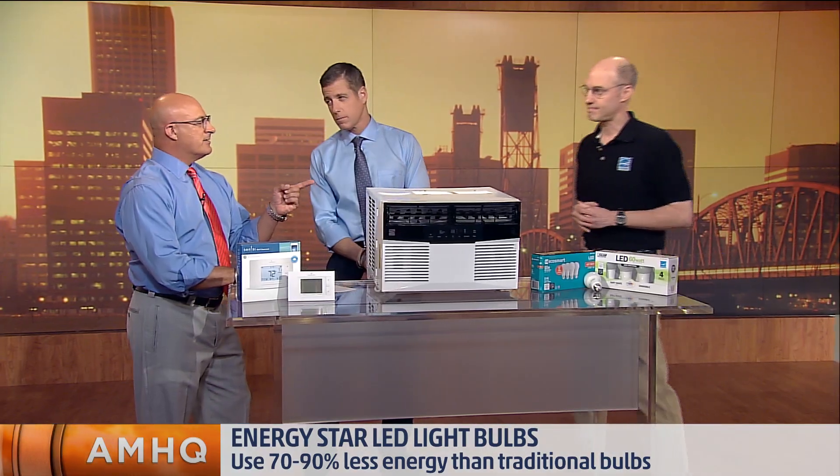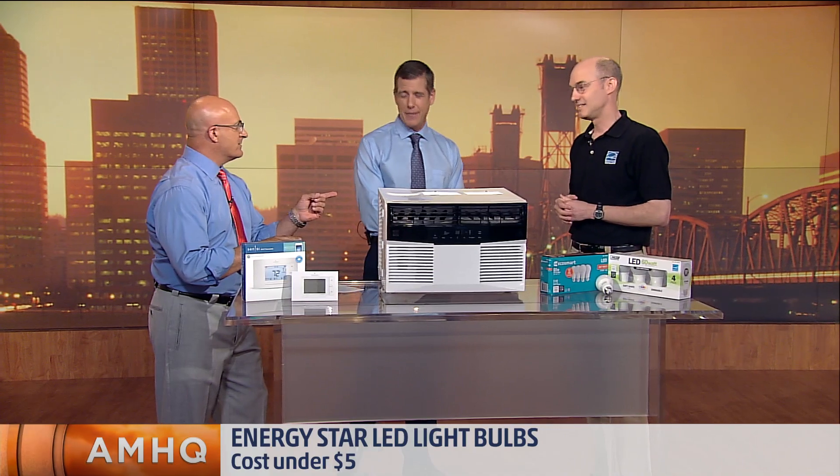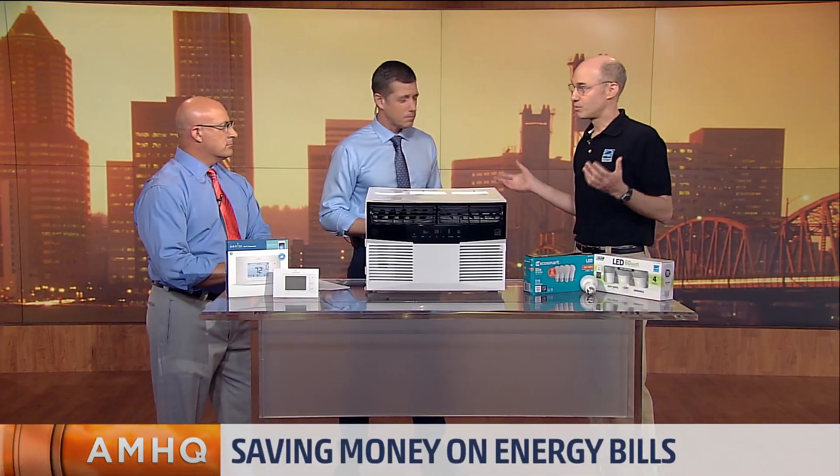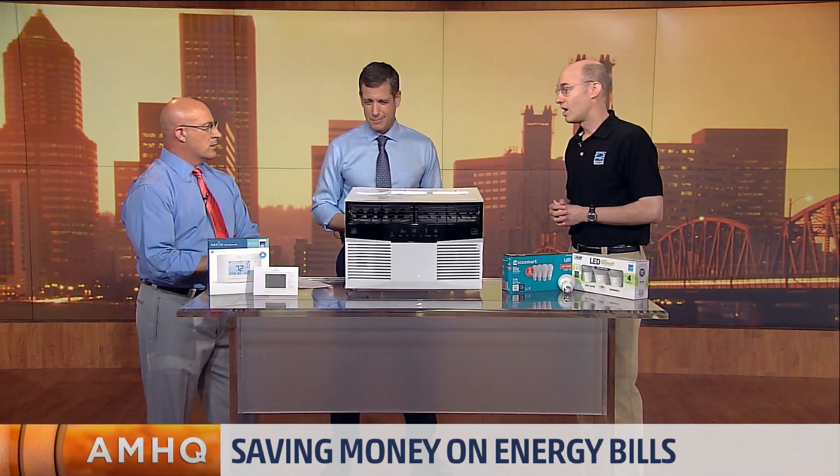People don't realize how much heat comes from your TV and your electronics in your house. Everything. But it's all coming down — ENERGY STAR is working hard to try to bring that energy use down. Energystar.gov has lots of other products on the website, 70 other categories we cover, so you can check that out.